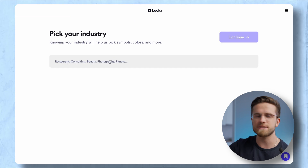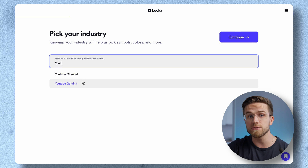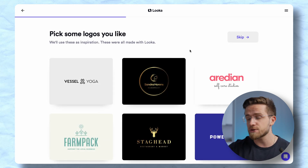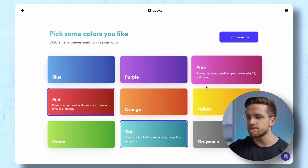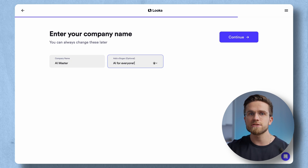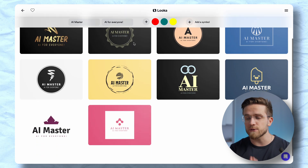Once you open the website, the process is super simple. You just pick the industry of your business — in my case, it's a YouTube channel. By the way, it's the only such AI tool that offers this option. Next, you pick the logos you like and want to use as inspiration, then pick preferred colors. The last step is typing in the brand name, slogan, and picking symbol types. After a few seconds, your logos are done.